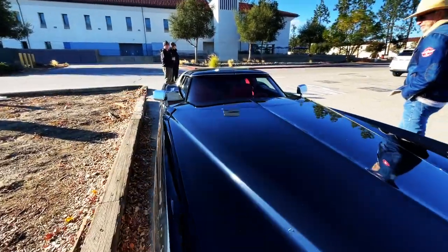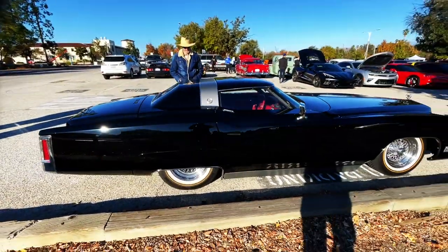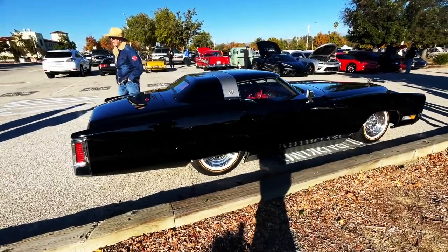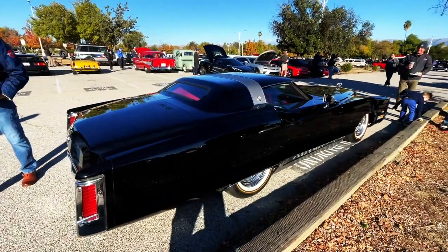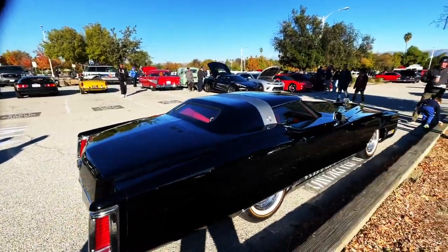What's up, guys? Welcome back to the Best of Show. This car here is crazy looking. Not really sure. I think you're right — I think it is a Corvette top. Yeah, it's possible.